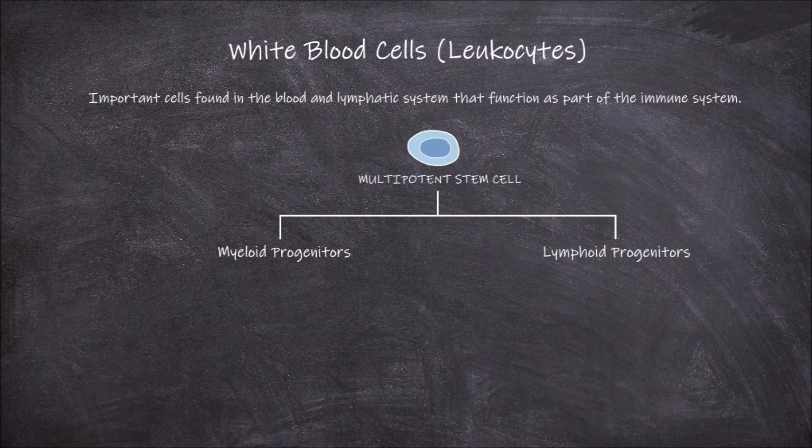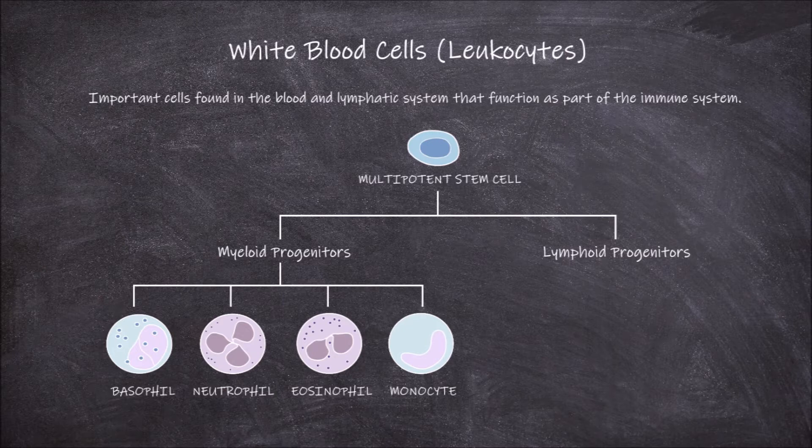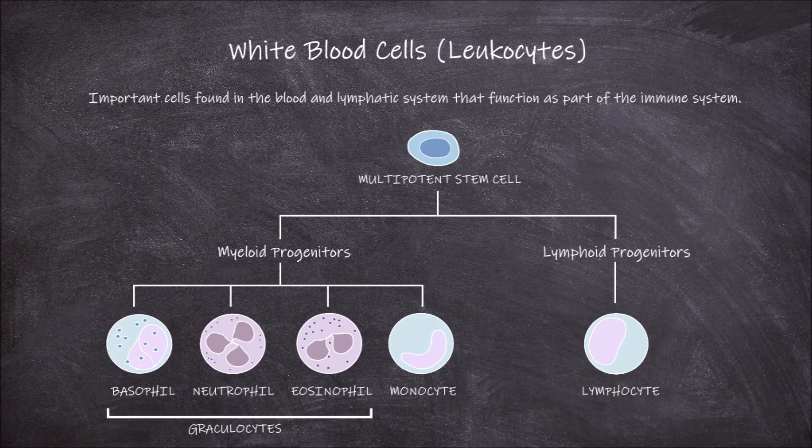The myeloid lineage goes on to form the red blood cells and platelets, as well as four of the white blood cell types: basophils, neutrophils, eosinophils, and monocytes. The lymphoid lineage goes on to form the lymphocytes. The neutrophils, eosinophils, and basophils are also granulocytes, which means they contain granules within their cytoplasm.